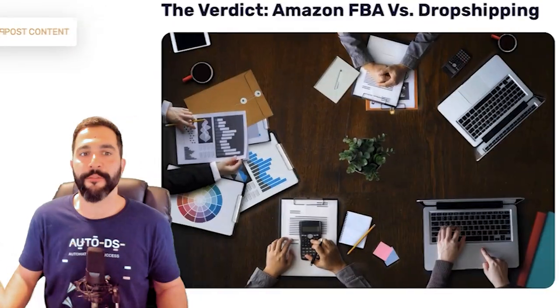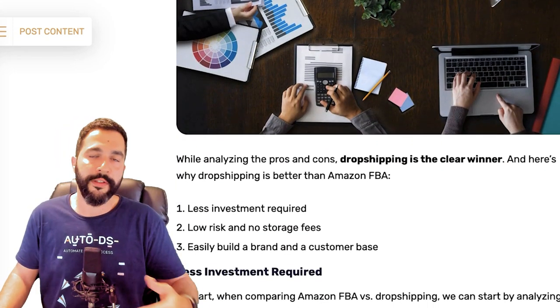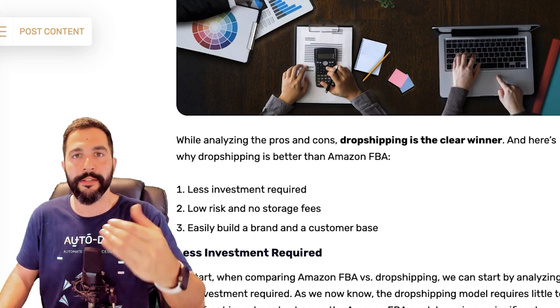To summarize: Amazon FBA offers free shipping, quick order fulfillment, and Amazon's credibility. Dropshipping offers selling without inventory, low-risk upfront investment, and scalability through automation. Amazon FBA requires inventory management and carries higher risk since you're investing money in products you hope will sell. The upfront investment for FBA is relatively high versus zero or minimal for dropshipping. The verdict: dropshipping is the clear winner — less investment required, low risk, no storage fees, and you can test extensively before spending any money.